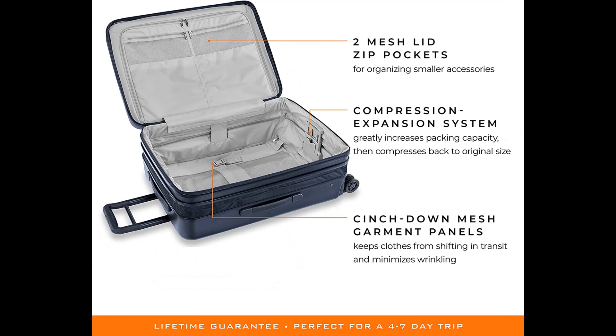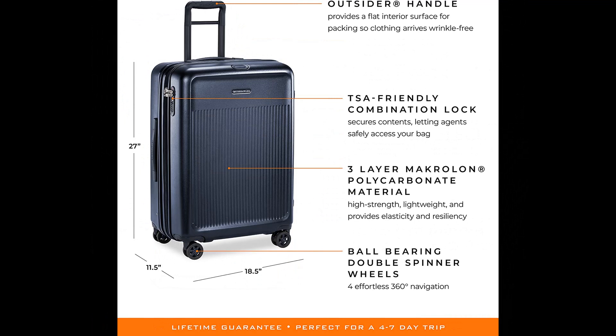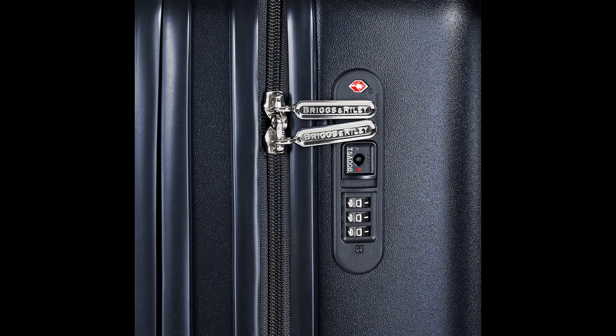Briggs & Riley is the only luggage company offering an unconditional lifetime guarantee. If your bag is ever broken or damaged, they'll repair it free of charge — no proof of purchase needed, no questions asked. Their collection includes carry-ons, duffels, rolling garment bags, hardside spinners, backpacks, briefcases, crossbody sling bags, and more — all engineered for real-world needs with innovative handles, pockets, and expansion systems for high functionality and more storage space.